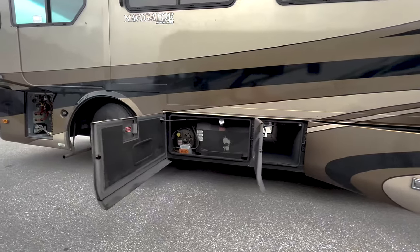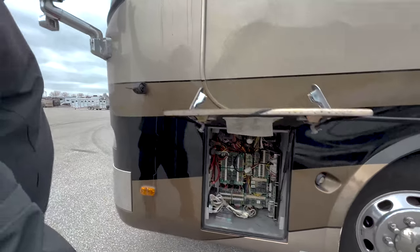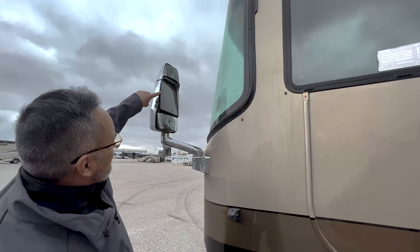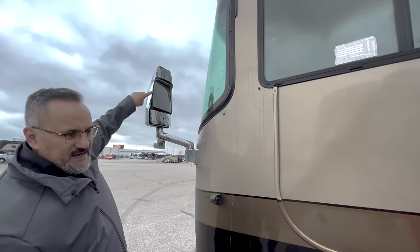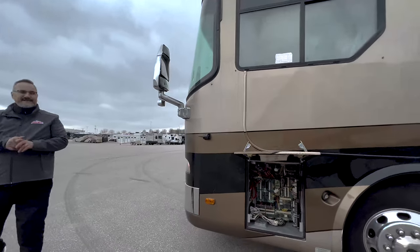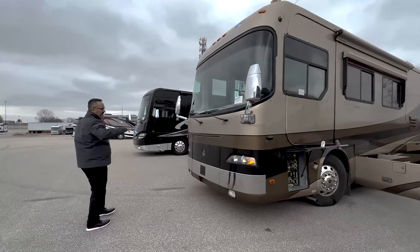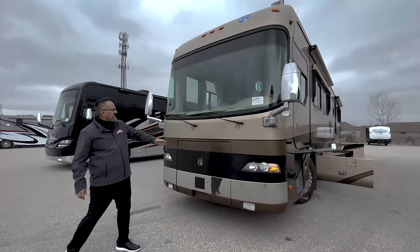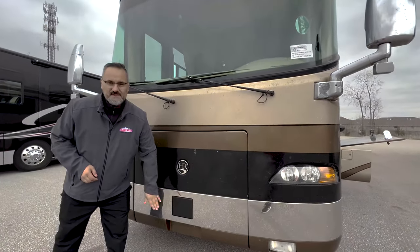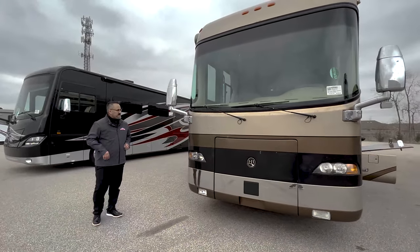Coming up here, you can see this does have the side cameras. You've got a triple mirror here, which is nice — all power mirrors — and your blinkers are integrated right into the mirrors. This is going to have a 10,000 kilowatt diesel generator. One-piece windshield — a lot of your older coaches like this will have a bar down the middle of the windshield, but this doesn't. And this is going to be part of your VORAD system, so this also has adaptive cruise control. A lot of neat features built into this coach.